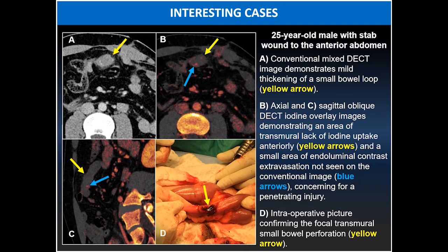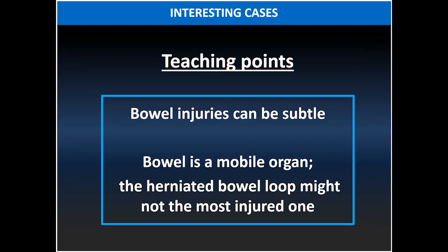Teaching points to remember: bowel injuries can be extremely subtle, so you have to pay careful attention. Sometimes it is almost impossible to identify a bowel injury on CT. Keep in mind that the bowel is a mobile organ and the herniated bowel loop might not be the injured one.